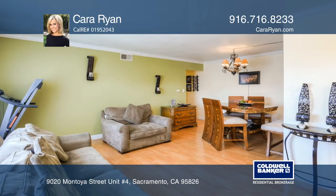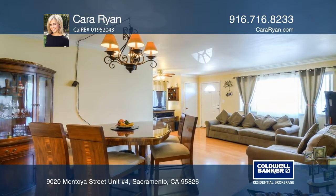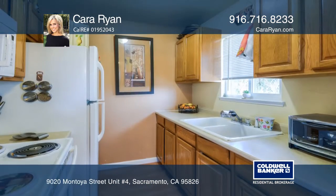In addition, there's a one-car garage space and a laundry area. This home is close to public transportation and Highway 50.